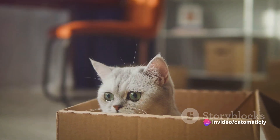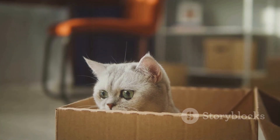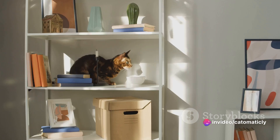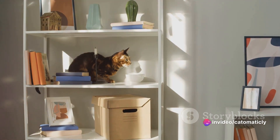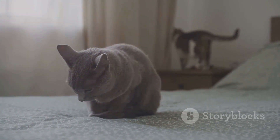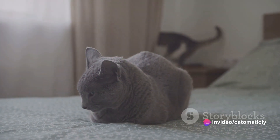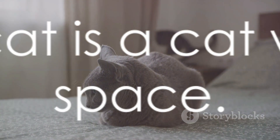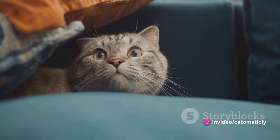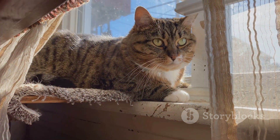Enclosed beds are also a great option. Cats feel secure when they can hide, and these beds provide the perfect hiding spot. Choose a bed with a soft warm interior to make it extra comfy. Shelves are another fantastic idea — cats love to climb and perch on high places, giving them a feeling of dominance and security. Install some cat-friendly shelves and watch your feline friend leap with joy. Remember that every cat is unique; some may prefer a quiet corner under the bed while others might love a sunny spot on the windowsill. It's about understanding and respecting their natural instincts and creating an environment where they feel secure, loved, and at home.